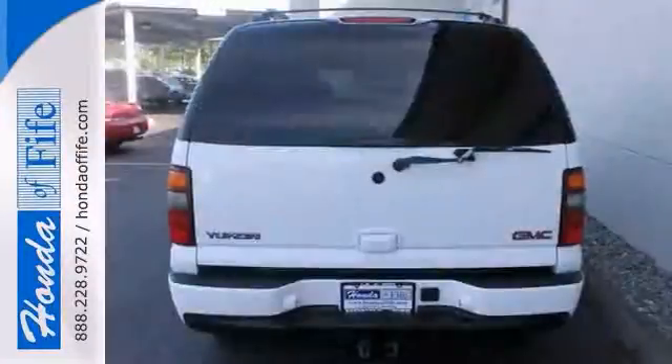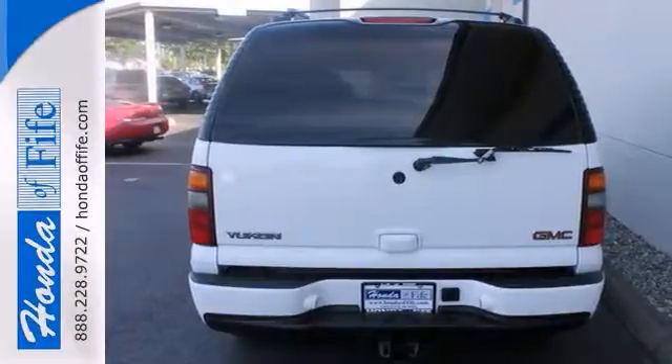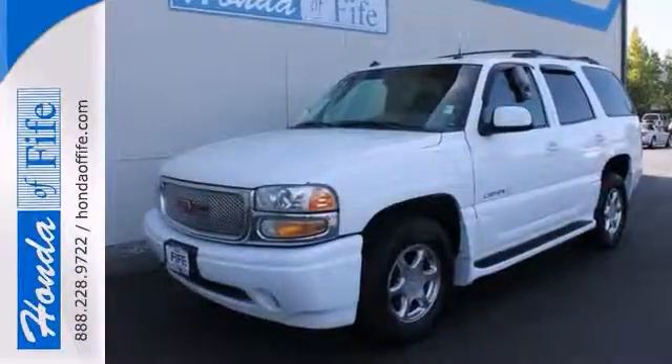Climb into this Yukon for a smooth, silky ride that's sure to impress. Take it for a test drive today.